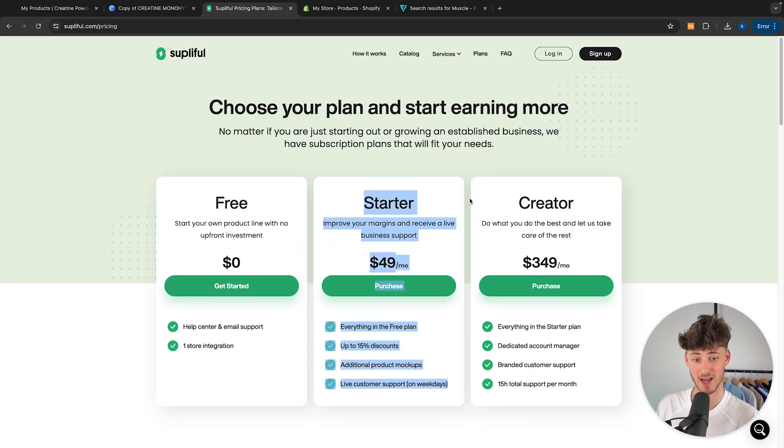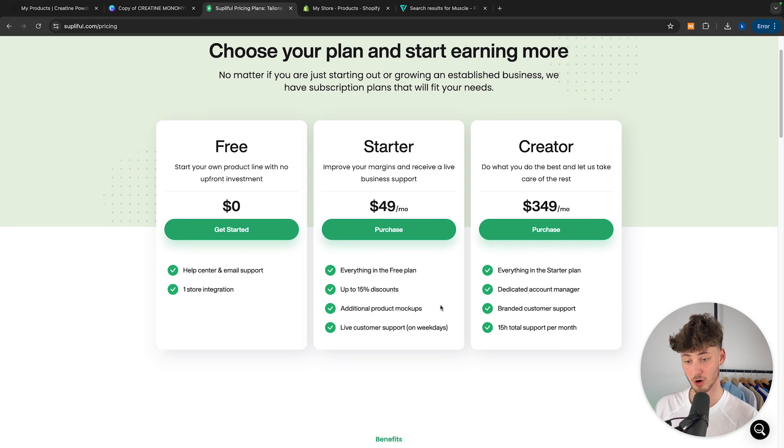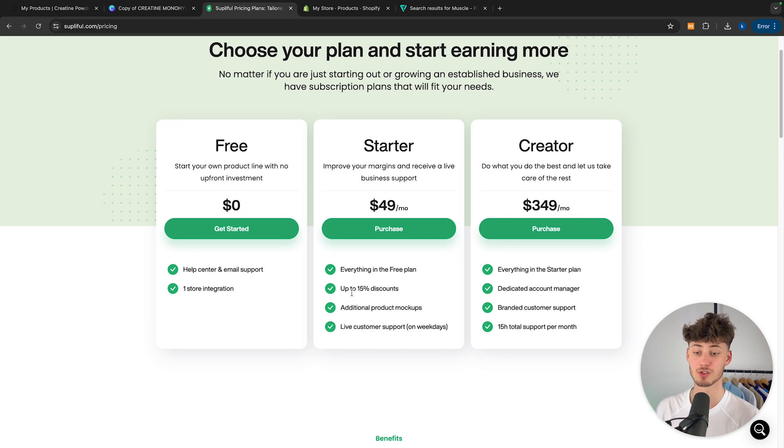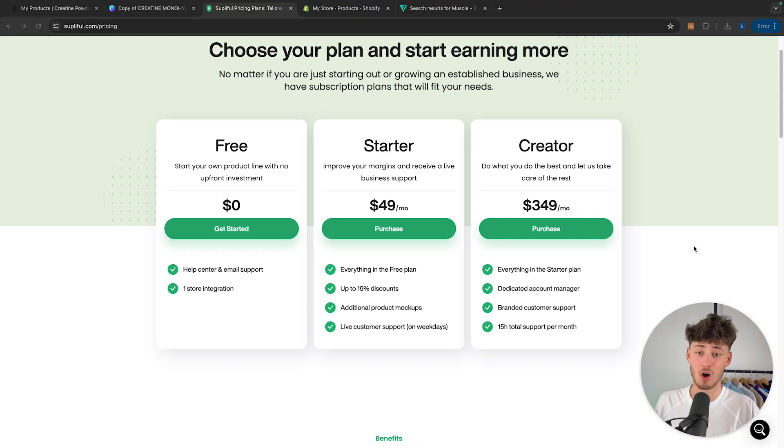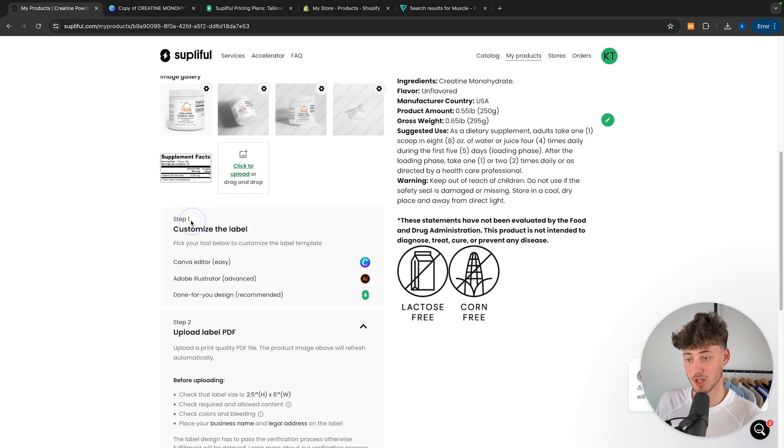Let's now discuss whether it's actually worth it to go for a paid plan. These are going to be the three different plans. If you aren't an established business, I wouldn't recommend the creator plan as it doesn't give you much more than the starter plan. As for the free plan, you get the help center, email support, and one store integration. The starter plan is the one you would have to pay for to get additional product mockups, and you also get up to 15% discounts on different products — which in my opinion is really worth it. If you are making around $500 worth of products every month, this is already worth it.